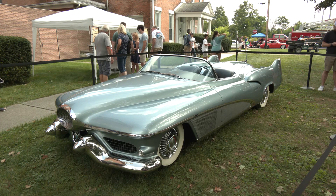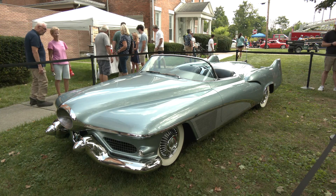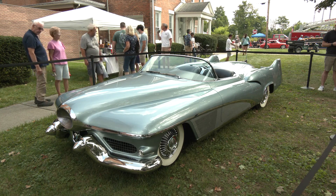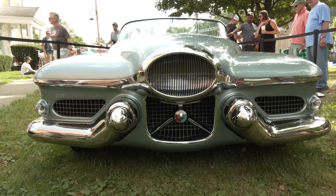Wonderful. We are standing next to a one-of-a-kind vehicle, is that correct? That is correct. This is a 1951 concept car called the LeSabre. It was designed by Harley J. Earl, the great GM designer and stylist.